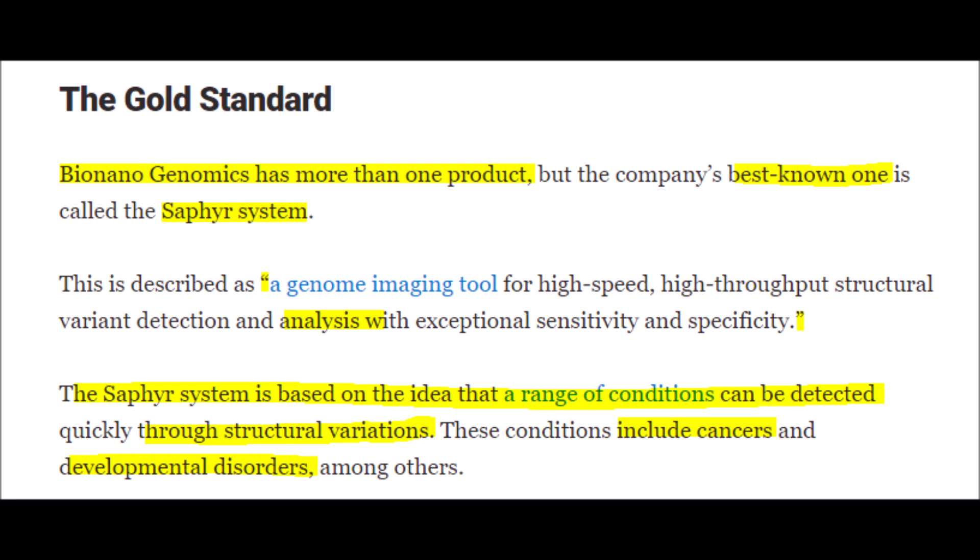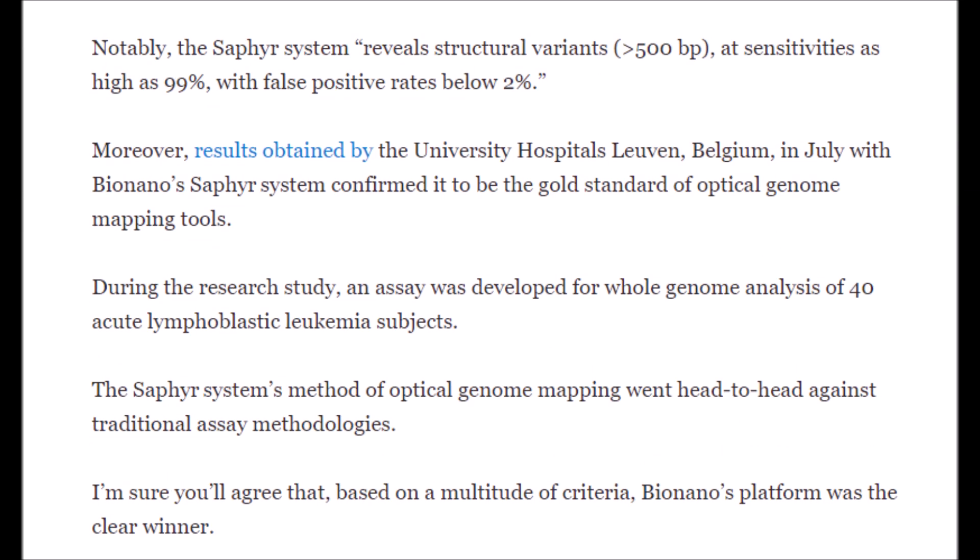The new Sapphire system will be equal to or better than the system that came before it. It can deliver results in up to one week rather than the four weeks required by traditional methods, requires less hands-on time from laboratory workers, and can cut costs by more than 50% — while being one of the most accurate tools currently on the market, making BNGO one of the best single genomic stock plays in optical genome mapping.